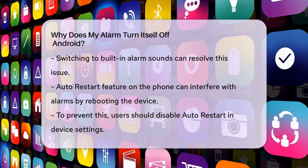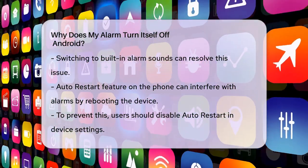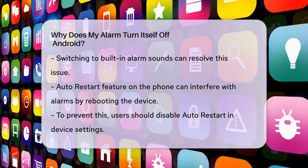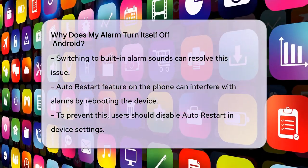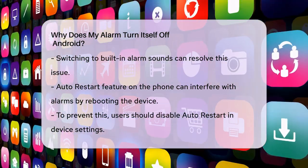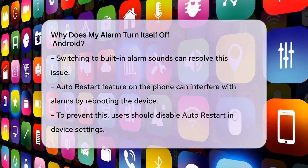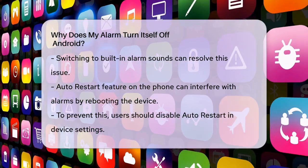Your phone's settings can also interfere with your alarm. For example, if the auto restart feature is enabled, it can reboot your phone at scheduled times, which might kill your alarms. To avoid this, go to Settings, Device Care, 3-dot menu, Auto Restart, and turn it off if it's on. This will prevent your phone from restarting and silencing your alarms.